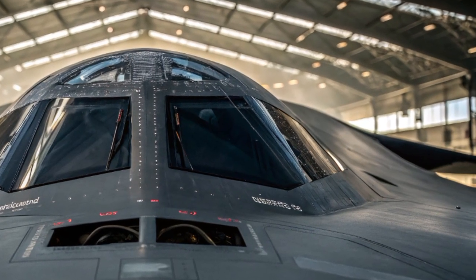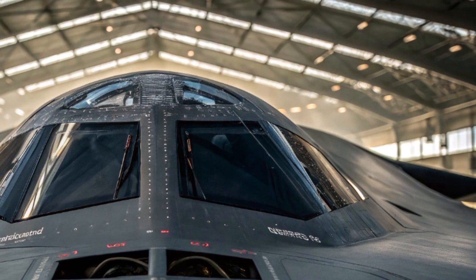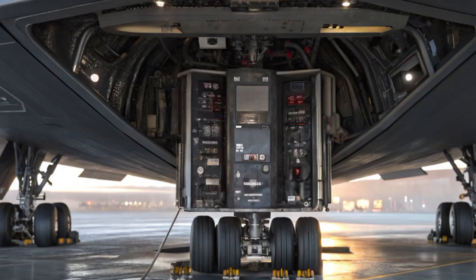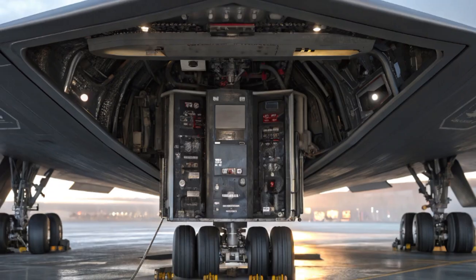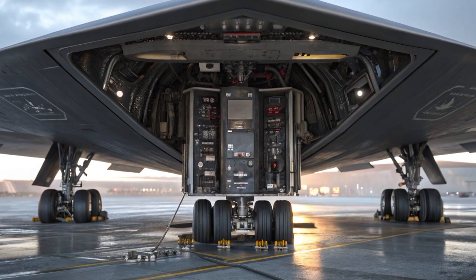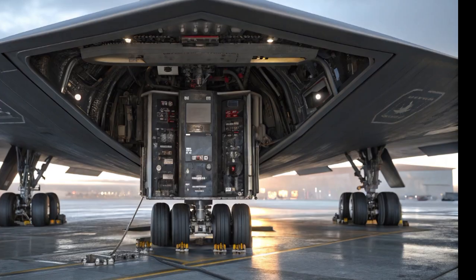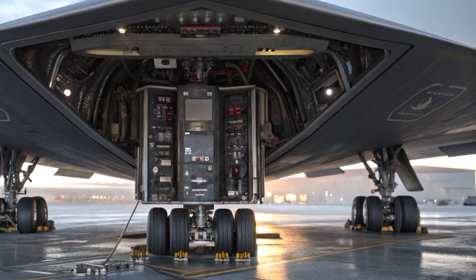One of the most revolutionary aspects of the Raider is its ability to operate in a networked environment. It won't fly solo — it will function as part of a larger digital ecosystem. This includes satellites, drones, fighter jets, and ground-based systems. Through secure communication links, the B-21 can share intelligence, adjust missions in real-time, and coordinate with other platforms to maximize combat efficiency.